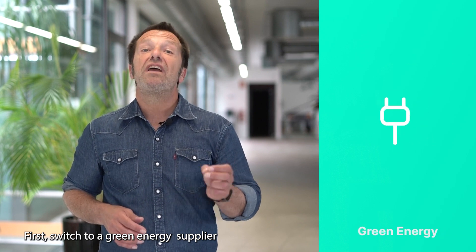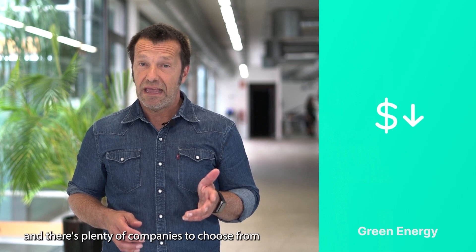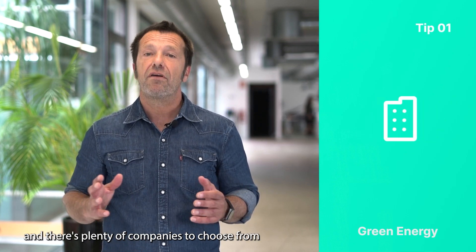First, switch to a green energy supplier. It's not as expensive as it used to be and there are plenty of companies to choose from.